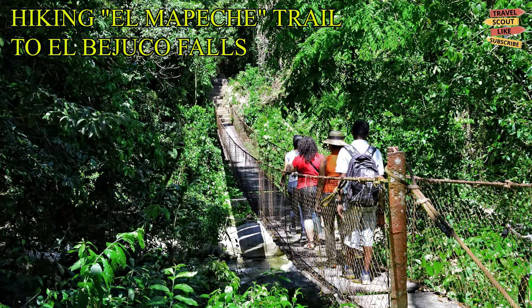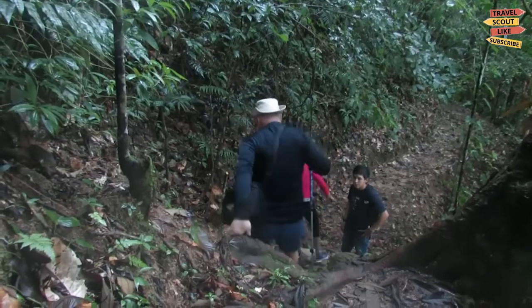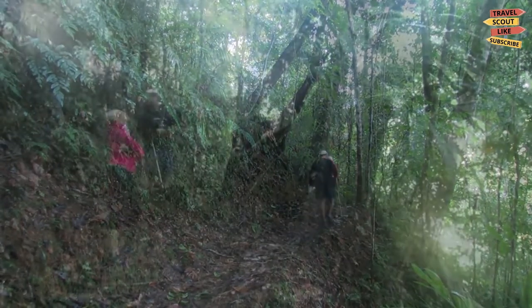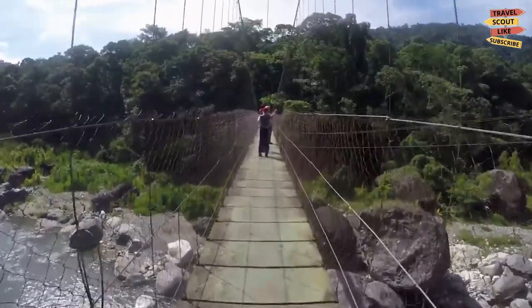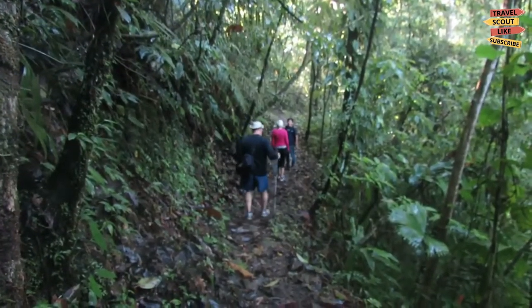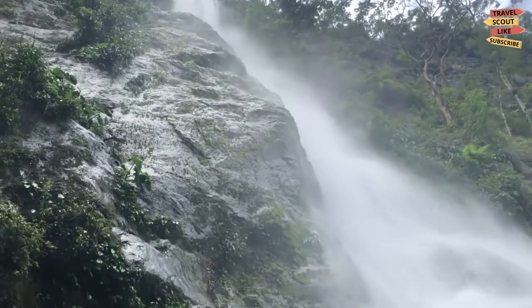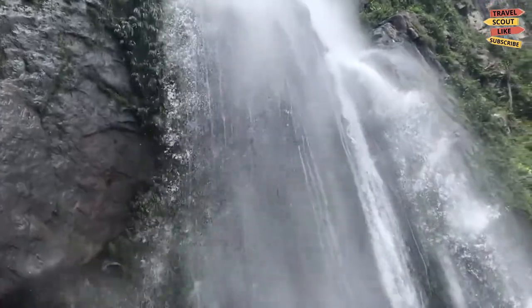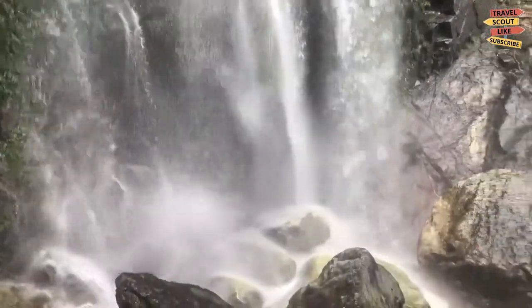Hiking the El Mapache Trail to El Bejuco Falls. Pico Bonito National Park offers many hiking options, and one of the most popular areas is along the Cangrejal River Valley. From the visitor center entrance, you will see the magnificent Indiana Jones-style suspension bridge. This leads over the Cangrejal River to a series of trails. The most popular trail is the El Mapache Trail, which leads up through the rainforest to the foot of the impressive 80-meter-high El Bejuco waterfall. The round-trip hike takes about three to four hours depending on your fitness level and how many breaks you take. You can stop, look around, and take photos of the many species of flora and fauna.